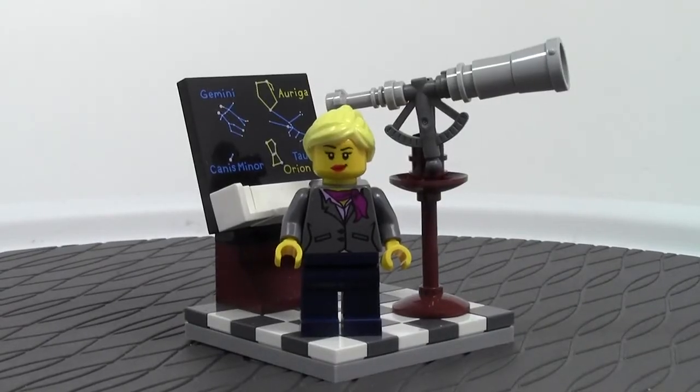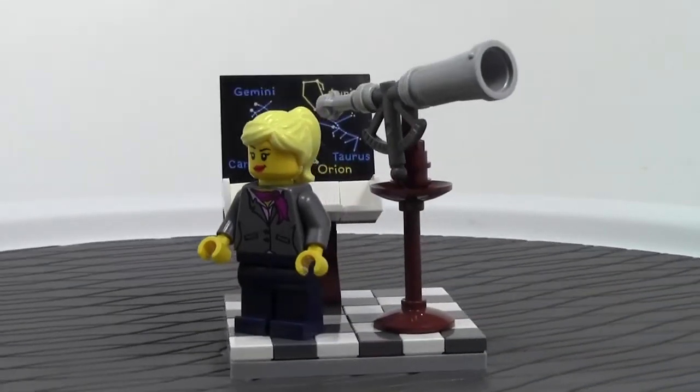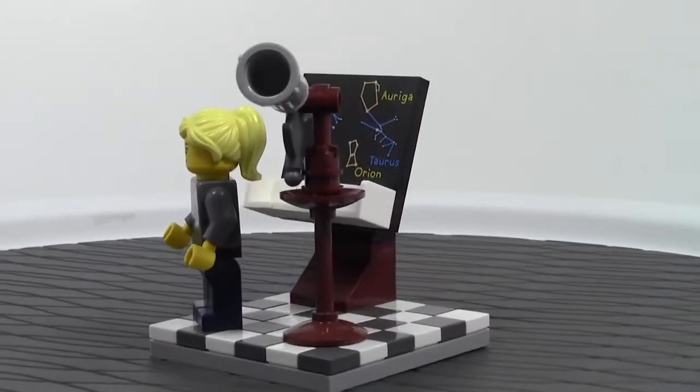Here's the next set, and that is the Astronomer. We'll do a 360 on it before we go into more detail.